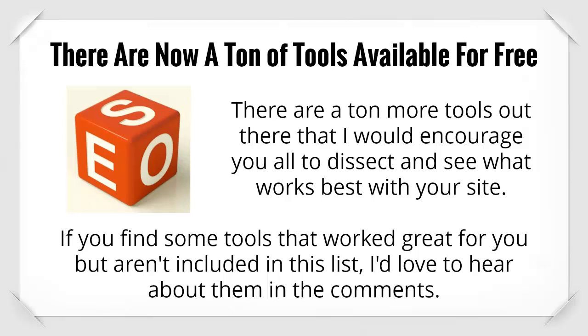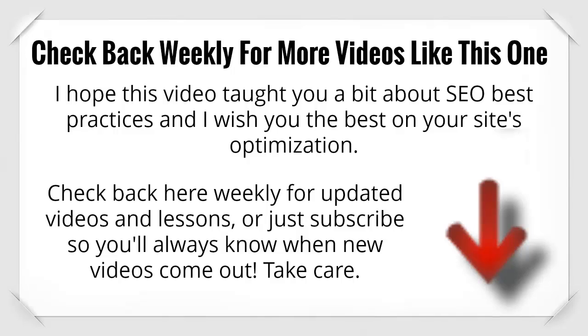If you find some tools that worked great for you but aren't included in this list, I'd love to hear about them in the comments. I hope this video taught you a bit about SEO best practices and I wish you the best on your site's optimization. Check back here weekly for updated videos and lessons, or subscribe so you'll always know when new videos come out. Take care.